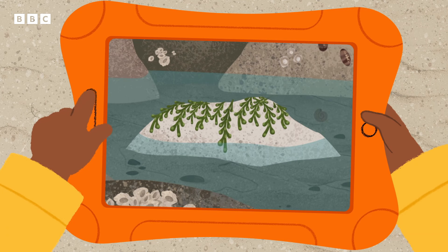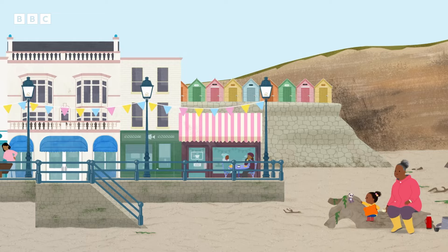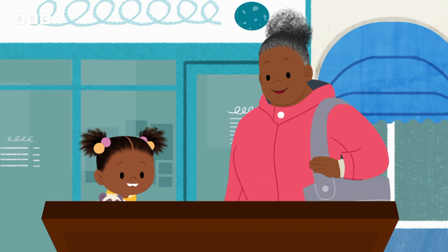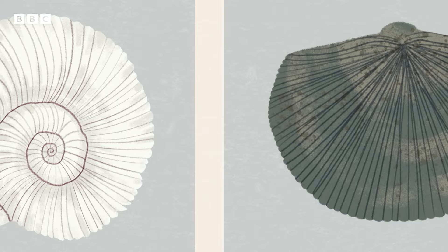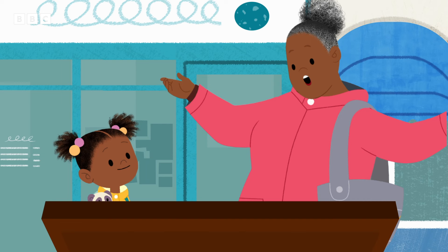...and this Driftwood Bench. Where shall we explore next? Oh, up there! An information board about fossils. Fossils? Like dinosaur fossils? Except these are fossils of plants and other animals. It says here that this is a fossil of an ammonite. And that's a fossil of a brachiopod. These are animals that lived millions of years ago.